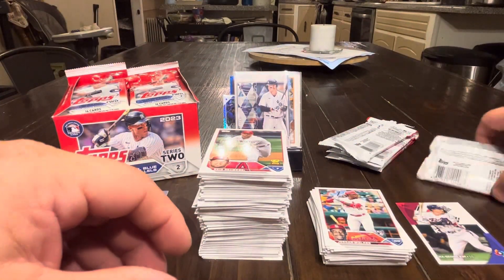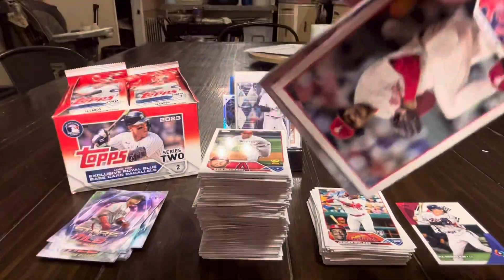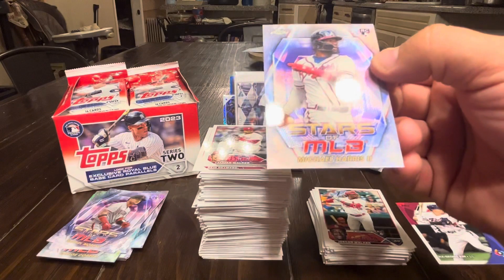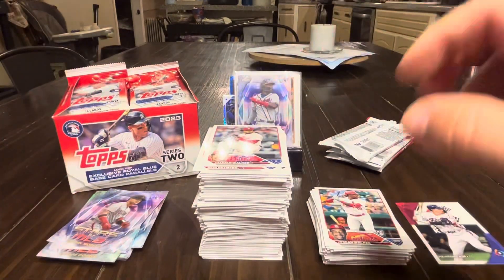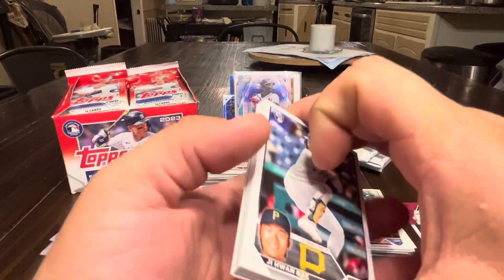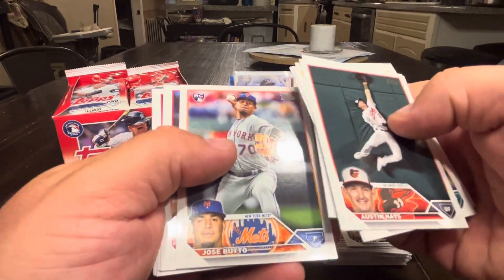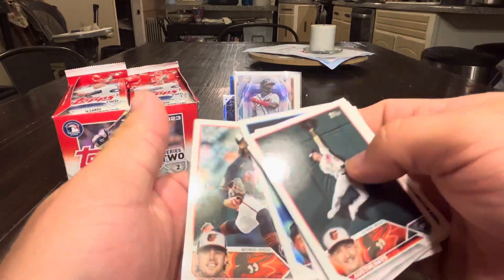Looks like we've got four packs left from our retail box, then we'll start the next one to see what it looks like to open it. Michael Harris Topps Chrome — that's a nice card. Gunnar Henderson rookie. G-Wanbe, Hayes, Aller, Ortiz rookie, Voth, Bradley, Muncie, Butoh, Rivas, Rojas, Steer, Taylor Cruz, and DL Hall.